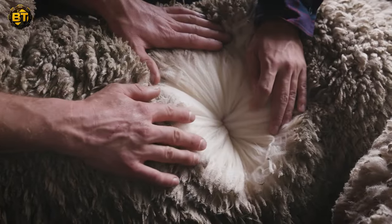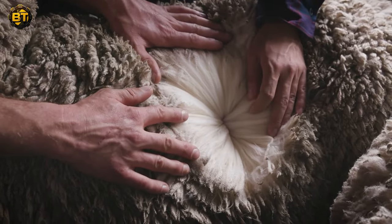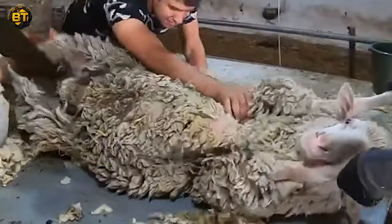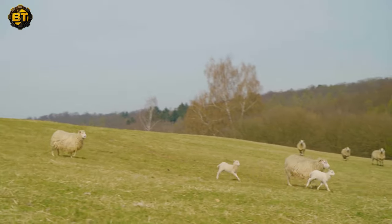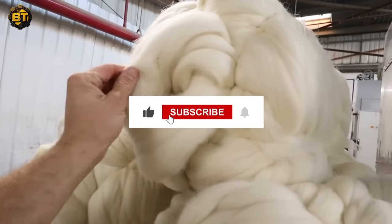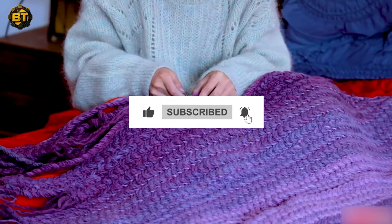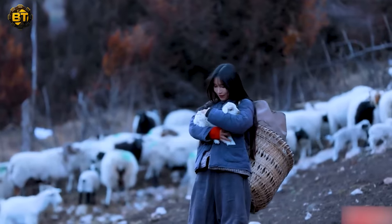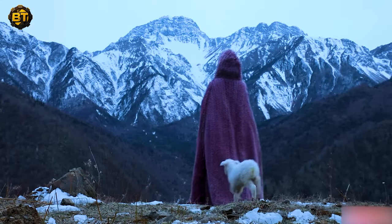Whether it's enhancing the comfort of your home or adding style to your wardrobe, wool is a fiber with a rich history and a promising future. If you found this journey through the world of wool fascinating, remember to like, subscribe, comment, share, and hit the notification bell to stay tuned for more explorations into the diverse realms of textiles. Until next time, Happy Crafting!